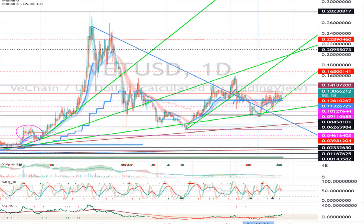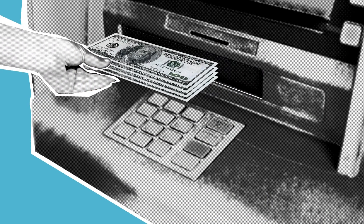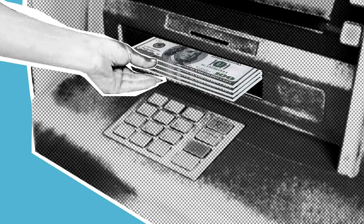Firstly, we can see the MACD which is showing a green histogram as the MACD line is above the signal line and there is no sign that the lines will change their direction.